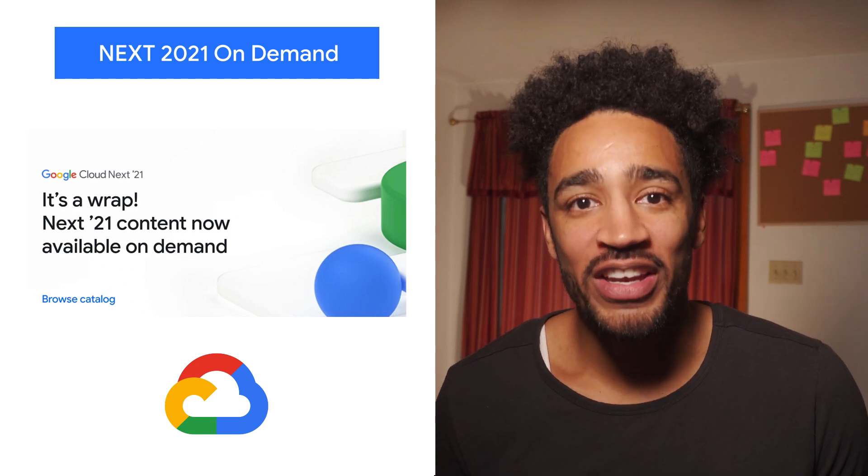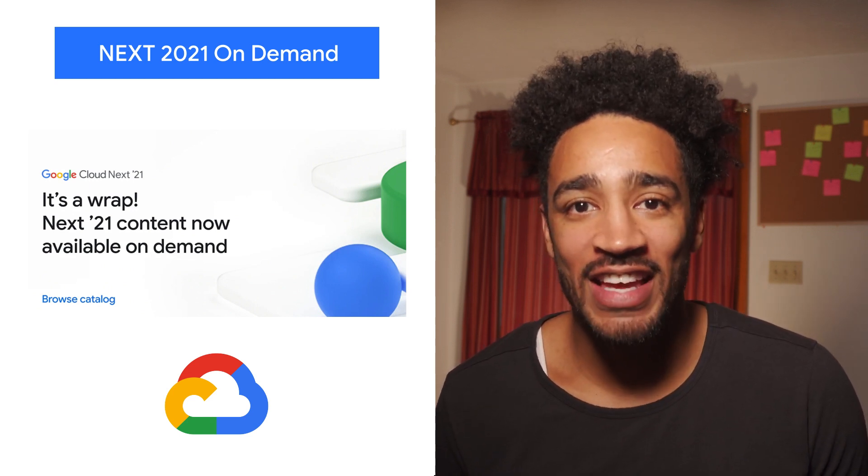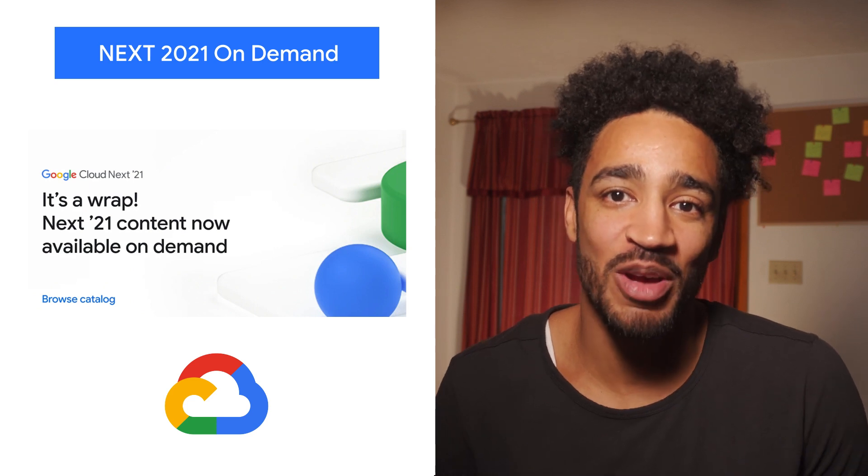If you missed the fun from Next21, you're now able to check out all that content on-demand. From keynotes to demos, click on the link to be a part of the action.